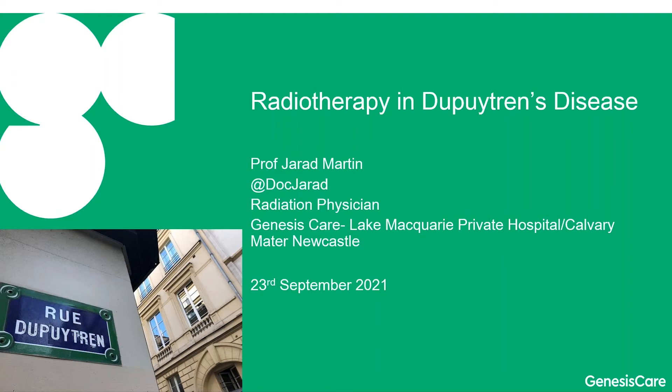My name is Jared Martin. I'm a radiotherapy specialist in Australia. I've branded myself for this talk as a radiation physician because I really do see myself as a doctor expert at using radiotherapy to help a wide range of people, including people with cancer but also people with benign conditions.